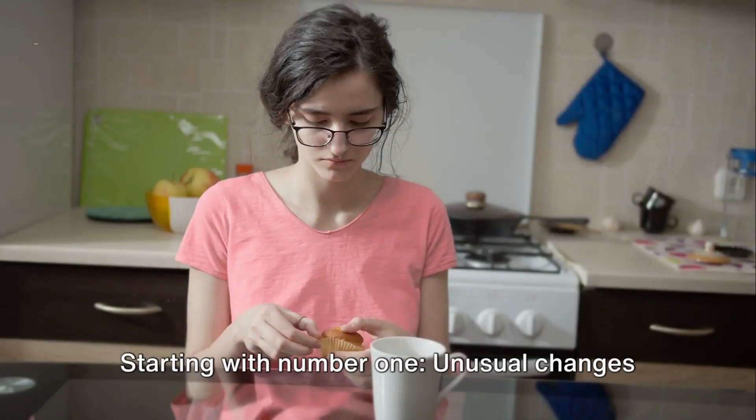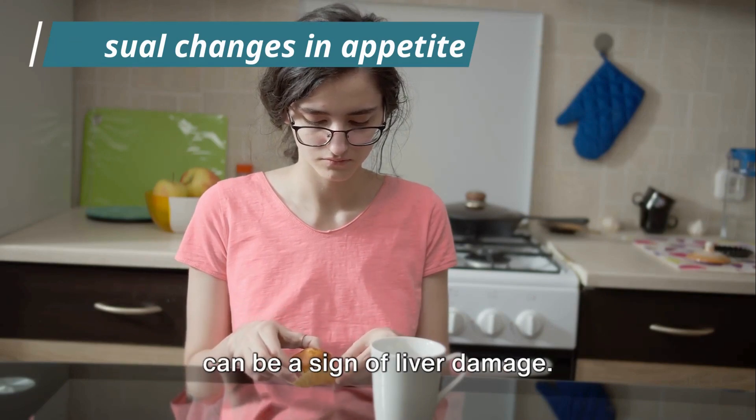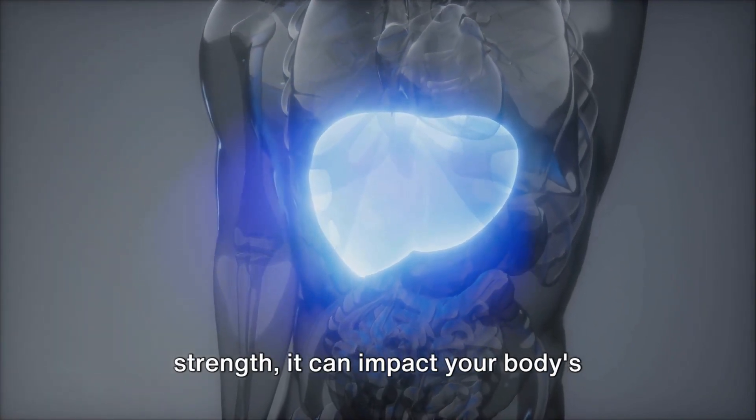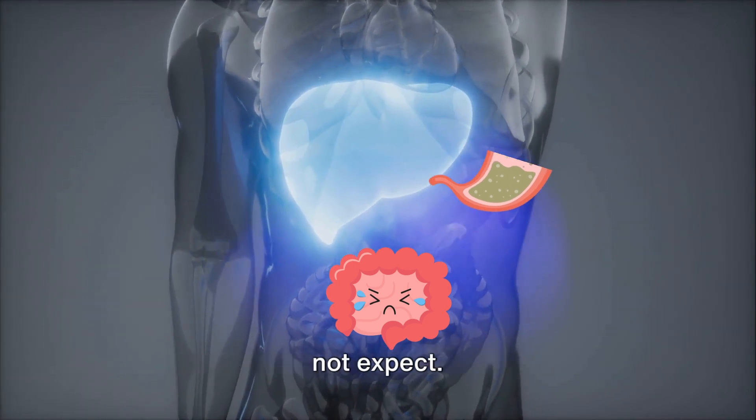Starting with number 1: unusual changes in appetite. Unexpected shifts in your eating habits can be a sign of liver damage. When your liver isn't operating at full strength, it can impact your body's ability to process food, leading to changes in your appetite that you might not expect.